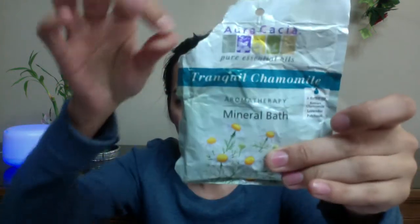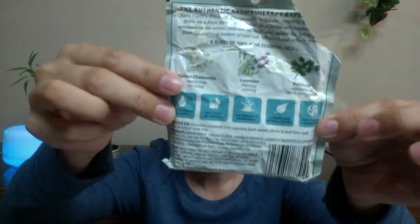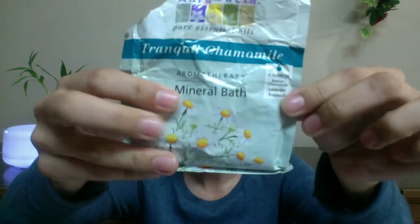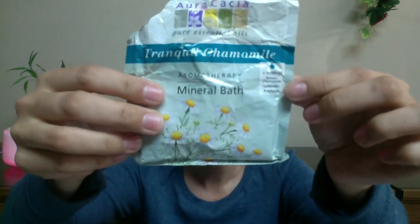So I got this and I opened it — I apologize it's kind of all watery, but I did use it, so it's kind of water stained. I've used it a little bit and they have the information on the back. On the front, they say they have Roman chamomile, lavender, and patchouli. And I hate all three of these.